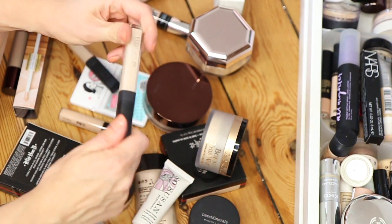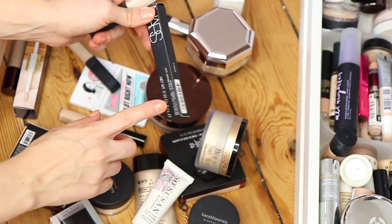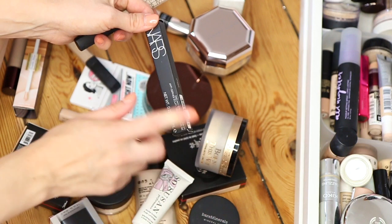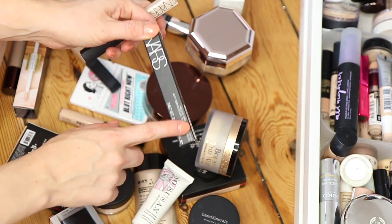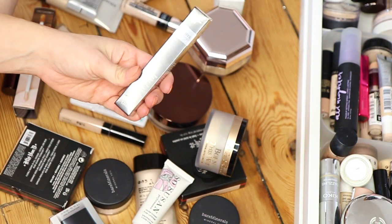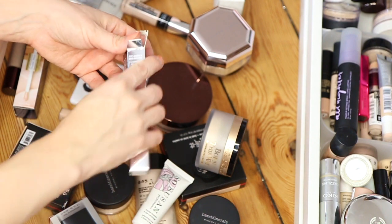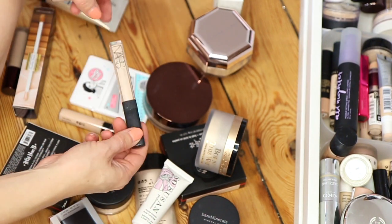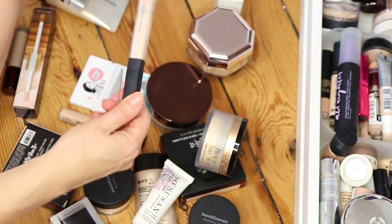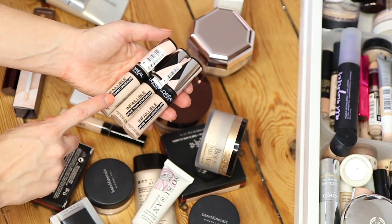I'm going to get rid of this NARS radiant creamy concealer which is pretty much finished. I love this concealer so much — I have a backup which I bought from ASOS, and if I ever get an ASOS voucher I always spend it on this concealer. So I'm going to keep the new one and chuck the old one. I'm also going to keep the cosmetics full coverage anti-aging waterproof concealer. I have another empty NARS one which can also go.